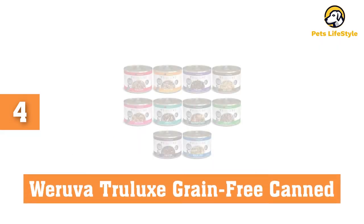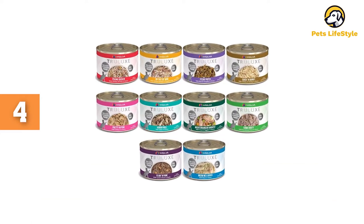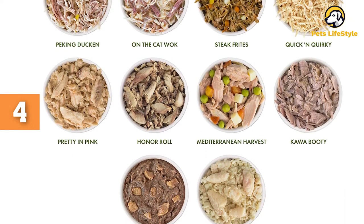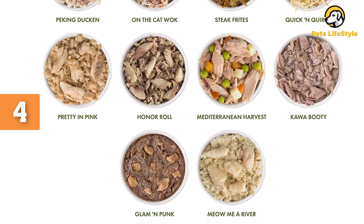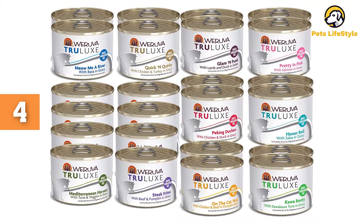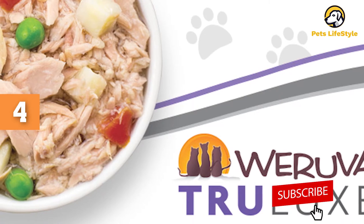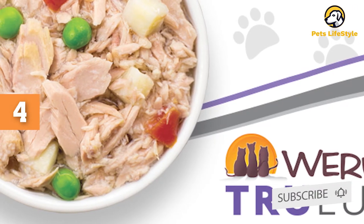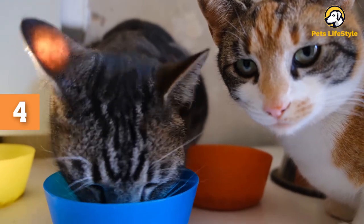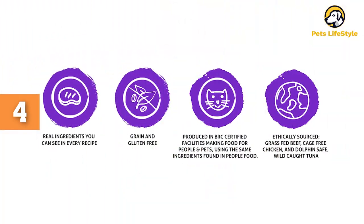Number 4: Woruva Trulux Grain-Free Canned Cat Food. This food is made with real meat and has a pleasing pate texture that all cats love. The ingredients are sourced sustainably and the recipes are produced in human-grade facilities. This wet canned food is available in a wide variety of flavors and in 3 and 6-ounce cans in packs of 24, made to provide complete and balanced nutrition for cats of all life stages. The ingredients are excellent — made with sustainably sourced meats like grass-fed beef and cage-free chicken.